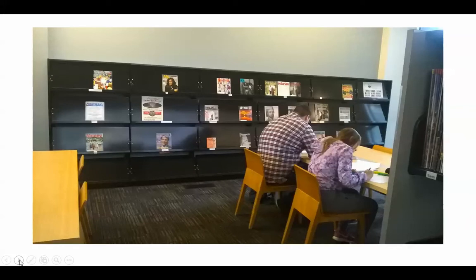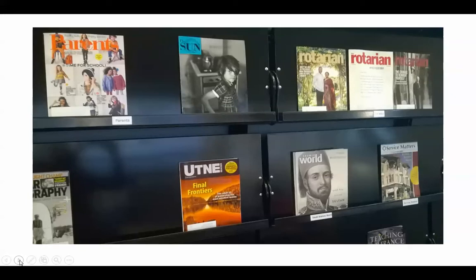This is the periodical section of the library. Students often sit here and work. You can see the periodicals — if you lift up the case for each shelf unit, underneath are back issues. We don't have a large number of print periodicals, but we do have lots of periodicals in our online database section of the library page. Here's a close-up of some of the magazines and periodicals that we carry.